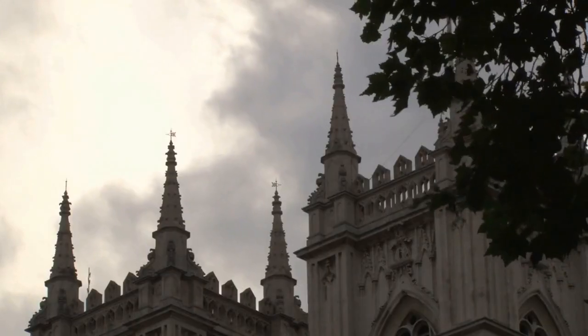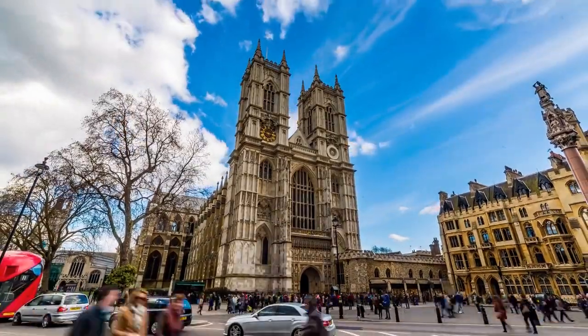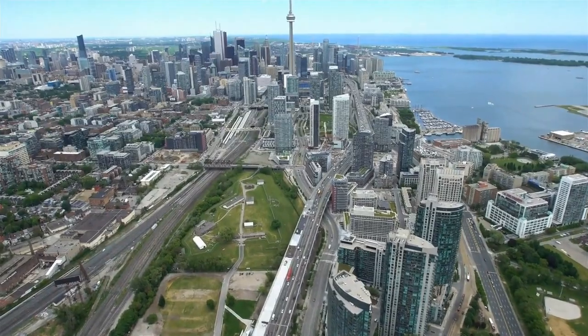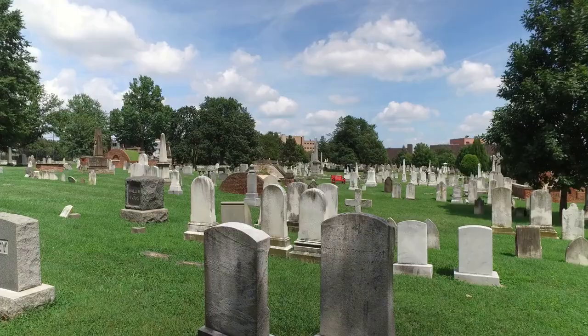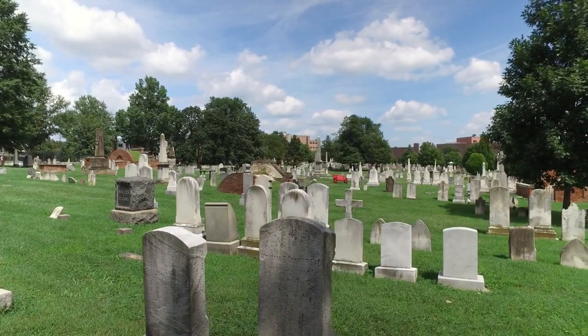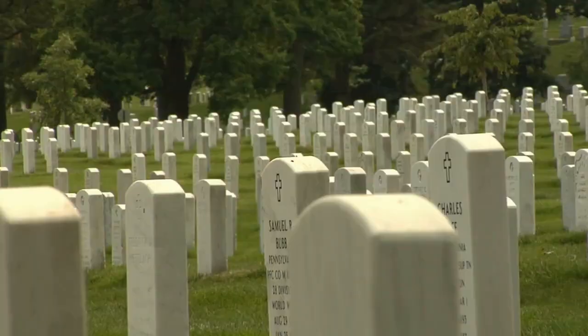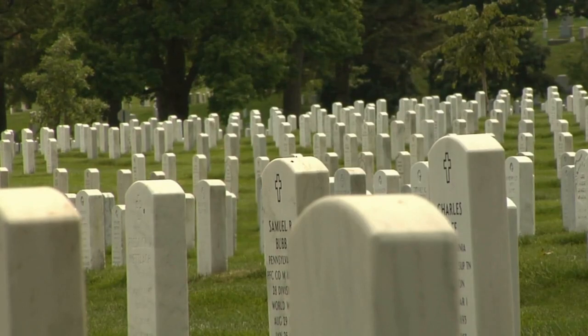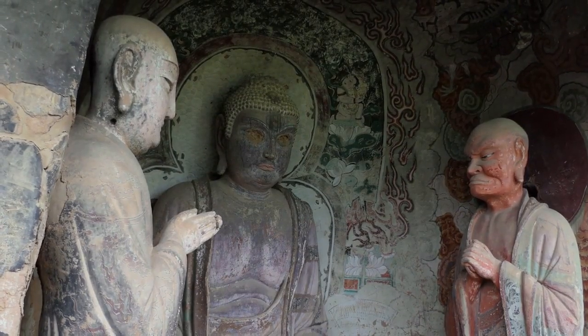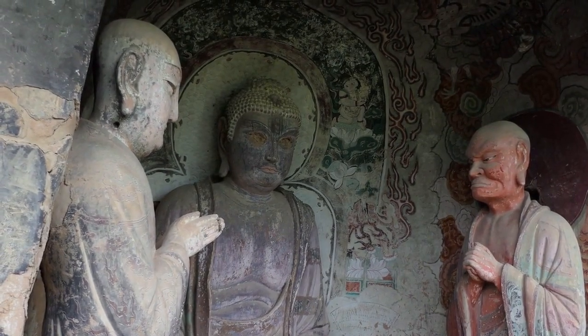6. Westminster Abbey. Westminster Abbey is a historic church located in Westminster, London. The Abbey has been the site of coronations, weddings, and royal burials for over a thousand years. It is also the final resting place of many famous historical figures, including Isaac Newton, Charles Darwin, and many British monarchs. Visitors can tour the Abbey's many chapels, tombs, and memorials, including the Poets' Corner, where many famous writers and poets are buried. The Abbey's stunning Gothic architecture and intricate stone carvings make it a must-see destination for visitors to London.